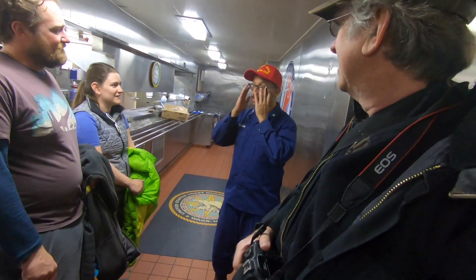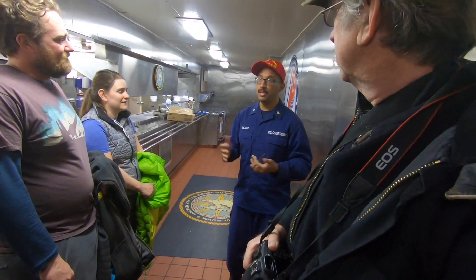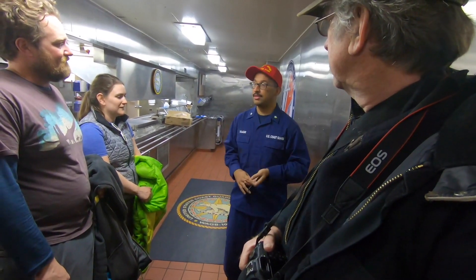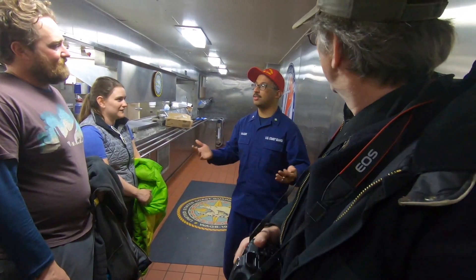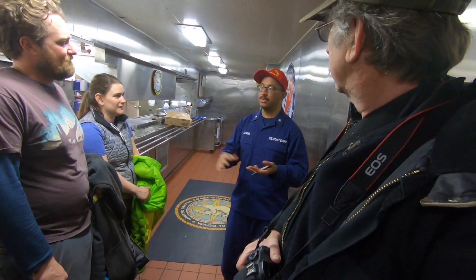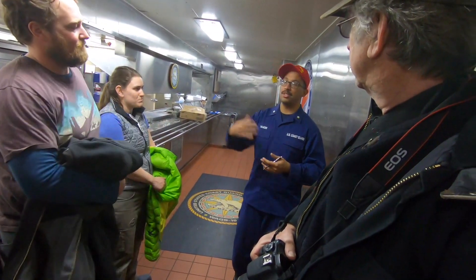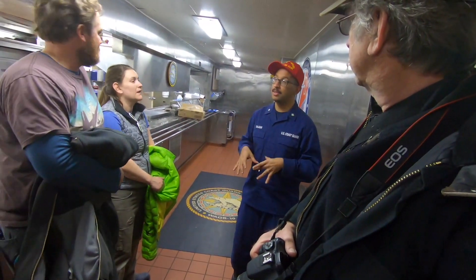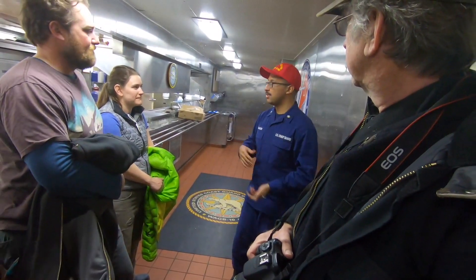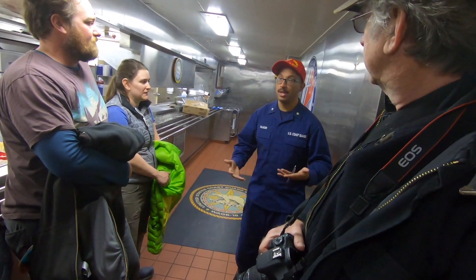There are 150 permanent crew, but what's unique about this boat is we have a lot of TDY — temporary — people. So we have engineers who are just here to work on the boat, they don't stand watch. We also have civilians and people who are building the next generation of icebreakers on this boat so they can take notes, see what works and what doesn't, and pass it off to the teams building our new icebreakers.